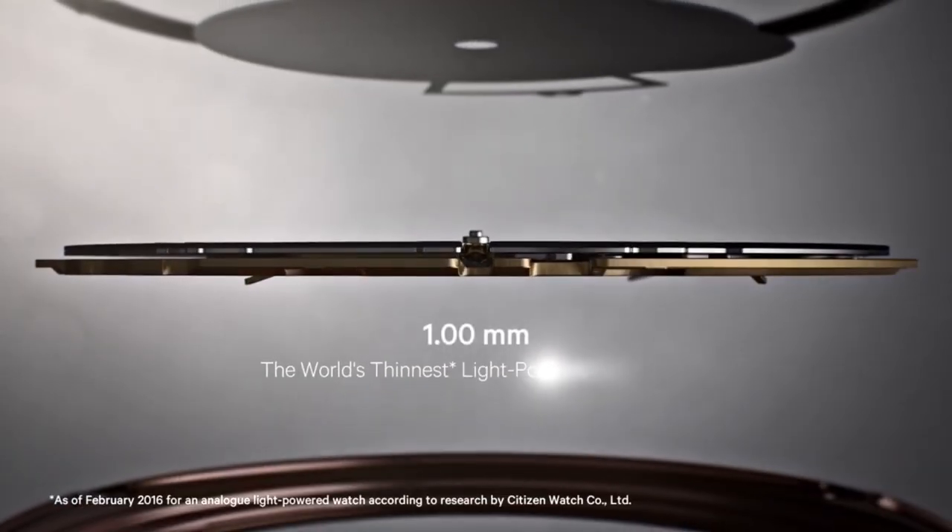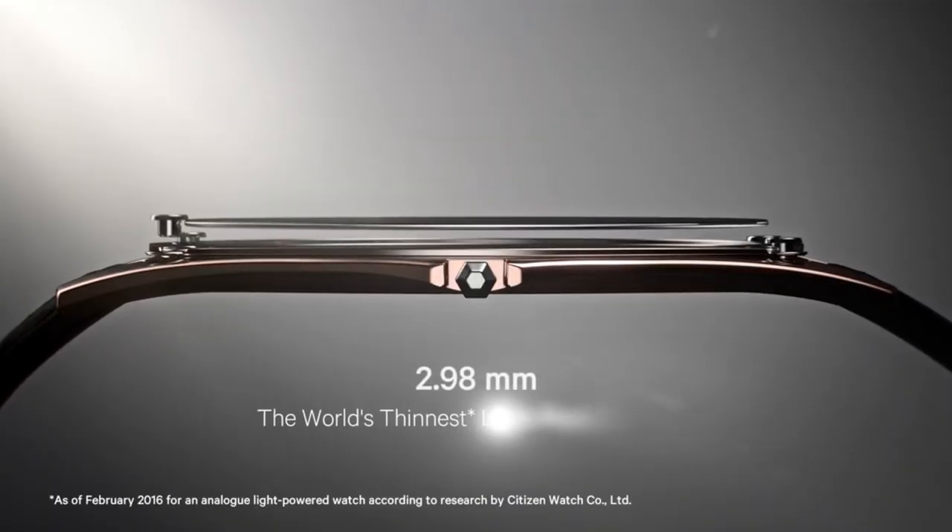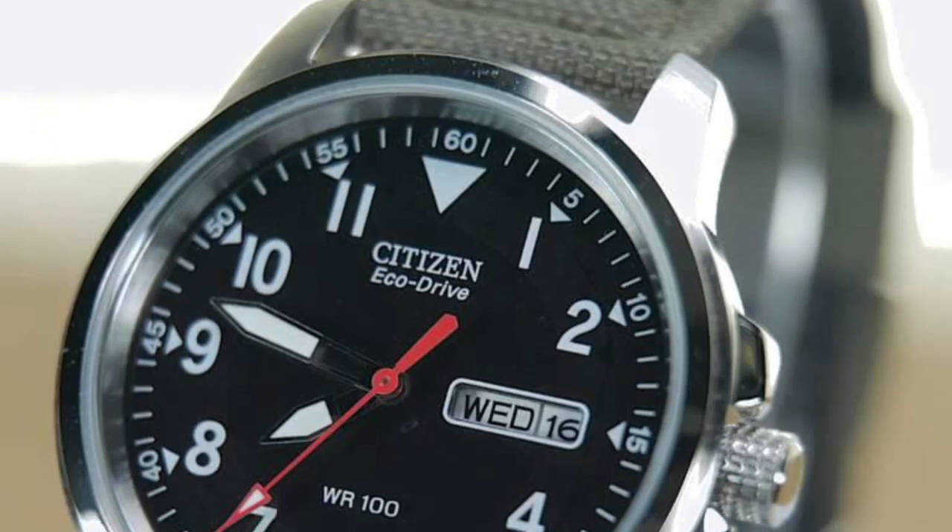Welcome to my latest video where I'll be sharing my top 5 picks for watches. Watches are more than just timekeeping devices — they can be fashion statements, status symbols, and even heirlooms.